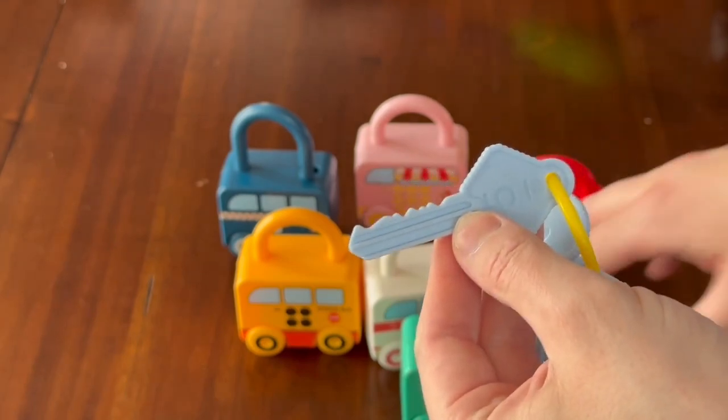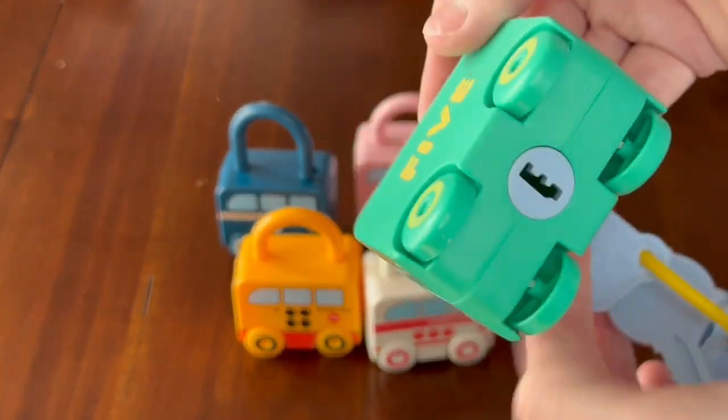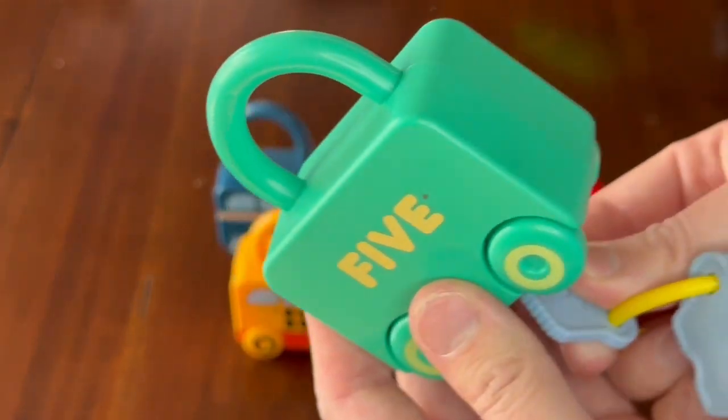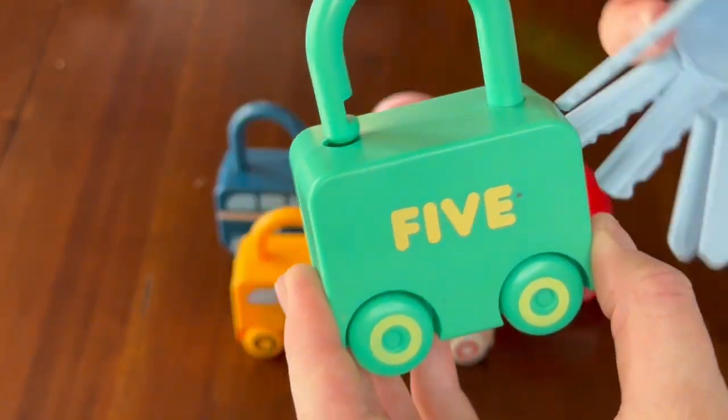These vehicles are made with BPA-free plastic and don't have any sharp edges. These play vehicles provide endless opportunities for imaginative play and are also a great educational toy.